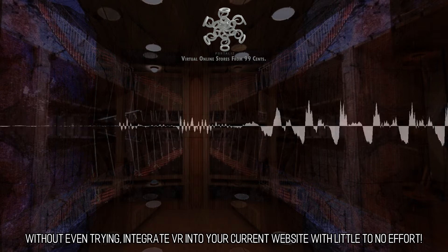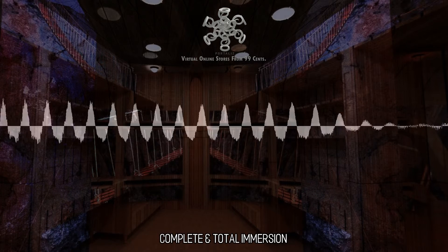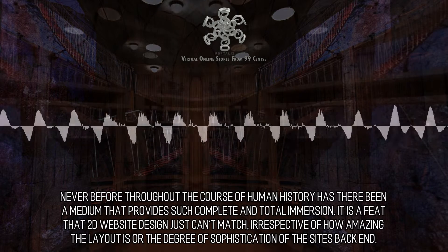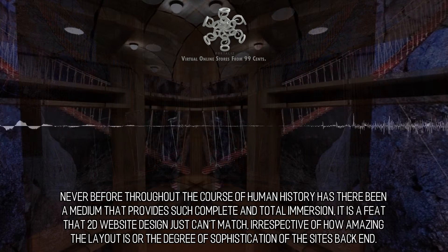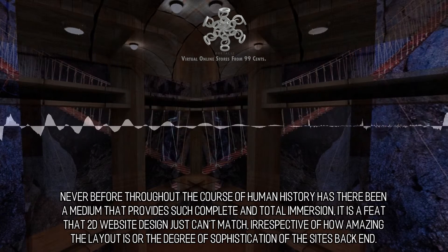Without even trying, integrate VR into your current website with little to no effort. Complete and total immersion — the time for VR is the current moment. Never before throughout the course of human history has there been a medium that provides such complete and total immersion. It is a feat that 2D website design just can't match, irrespective of how amazing the layout is or the degree of sophistication of the site's backend.